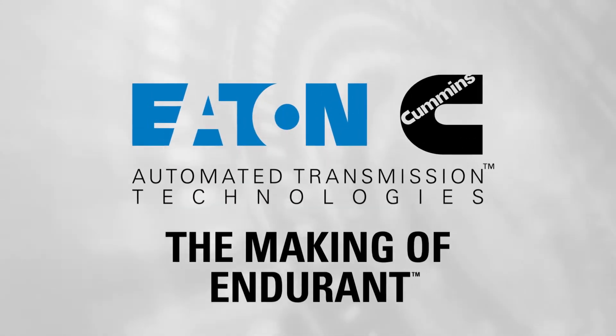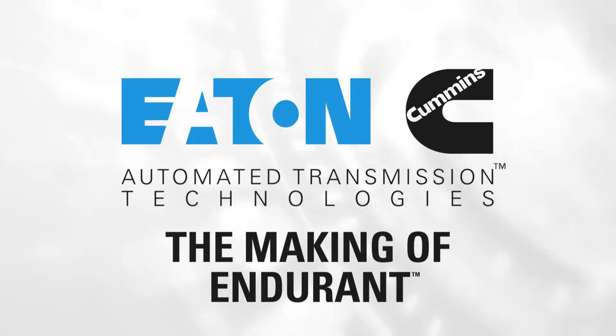The Eaton Cummins automated transmission technology joint venture is really the coming together of two powerhouses within the commercial vehicle space — leading engine manufacturer Cummins and leading transmission manufacturer Eaton — formed together to deliver industry-leading transmission technology with deep integration for the powertrain.